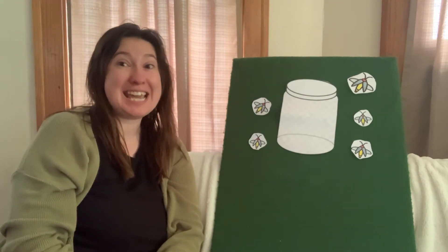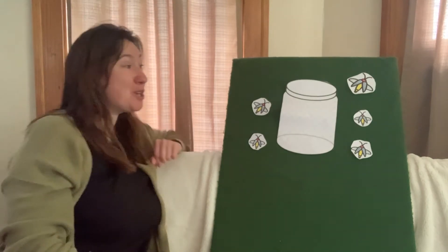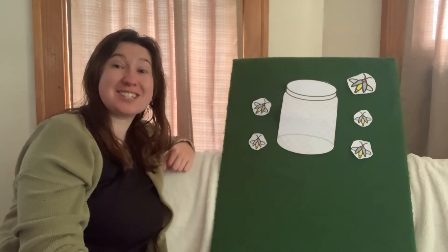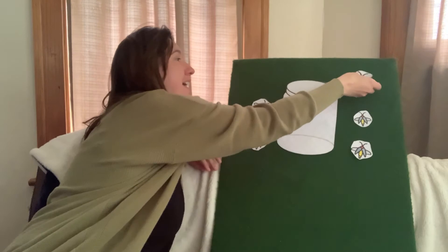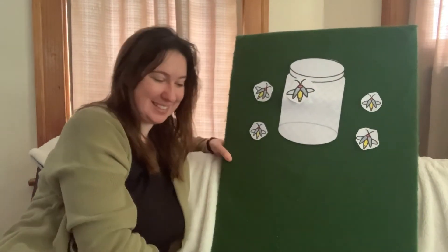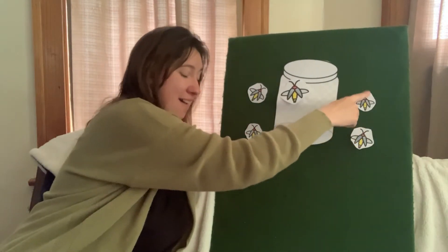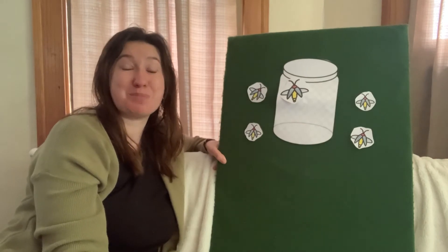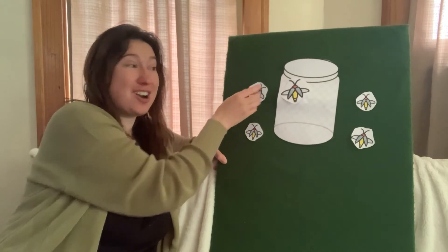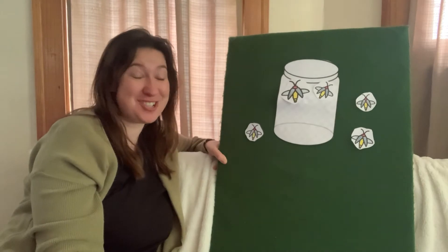What do we see in the summer night? Five flashing fireflies burning bright. Catch that one twinkling there like a star. One flashing firefly in our jar. What do we see in the summer night? Two flashing fireflies burning bright. Catch that one twinkling there like a star. Two flashing fireflies in our jar.